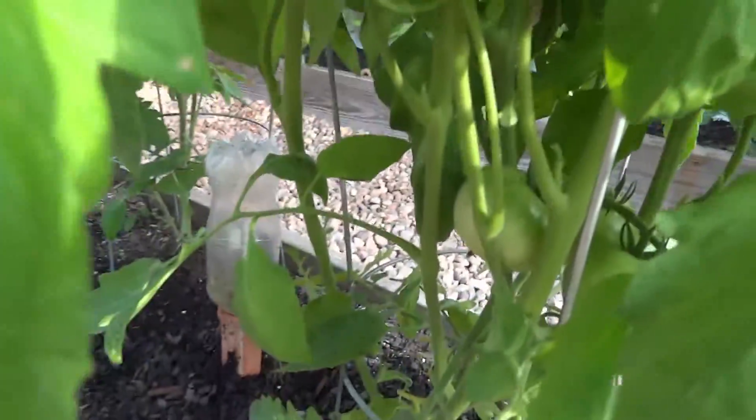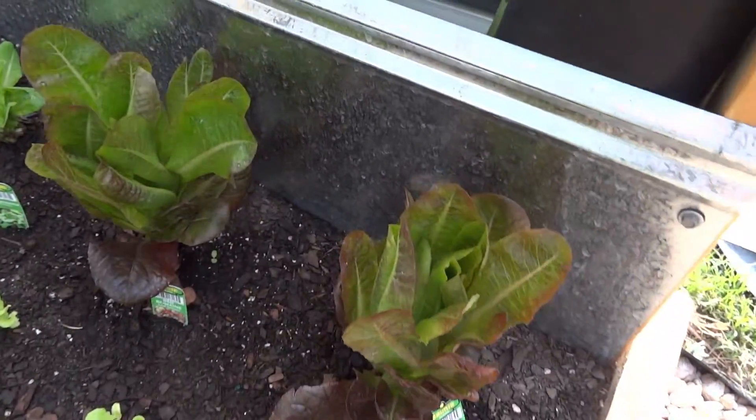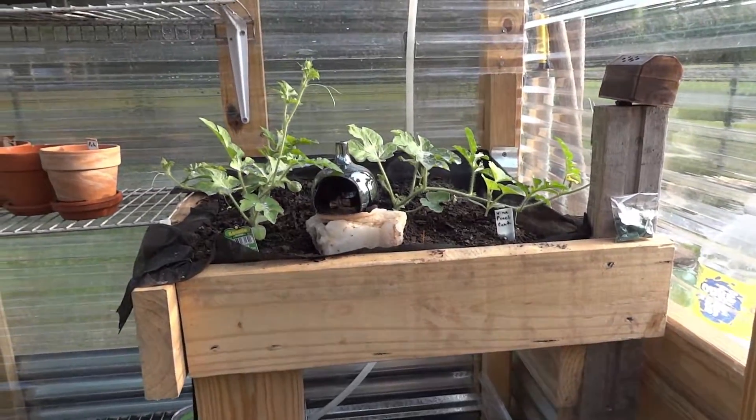This is the fruit-bearing bush right here for sure. I think we counted like 13 tomatoes on it the other day, and I think it's time to cut the lettuce. You can see the watermelons are on their way, and there's more cantaloupe over there as well.